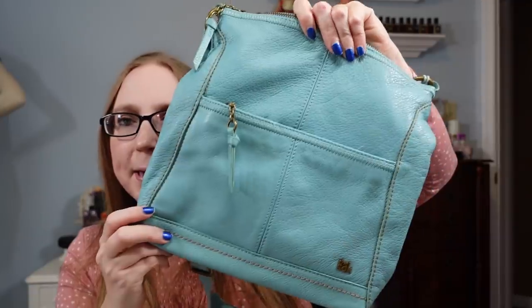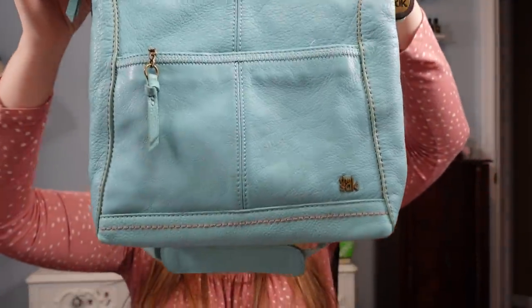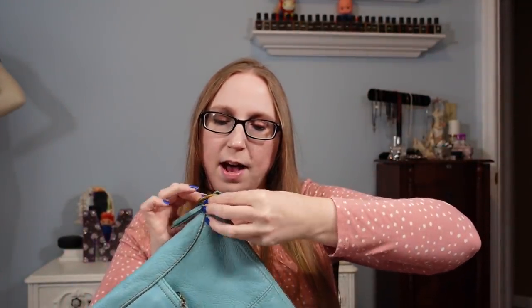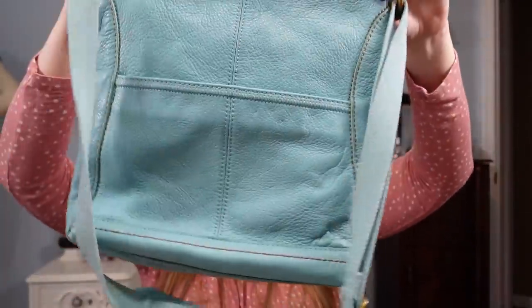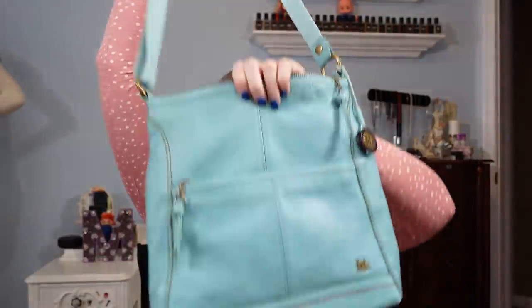I did get this baby blue purse by The Sack. It is a leather bag in really nice condition. I paid $2 for it and have it currently on auction with a starting price of $19.99. It's just a really pretty blue crossbody bag.